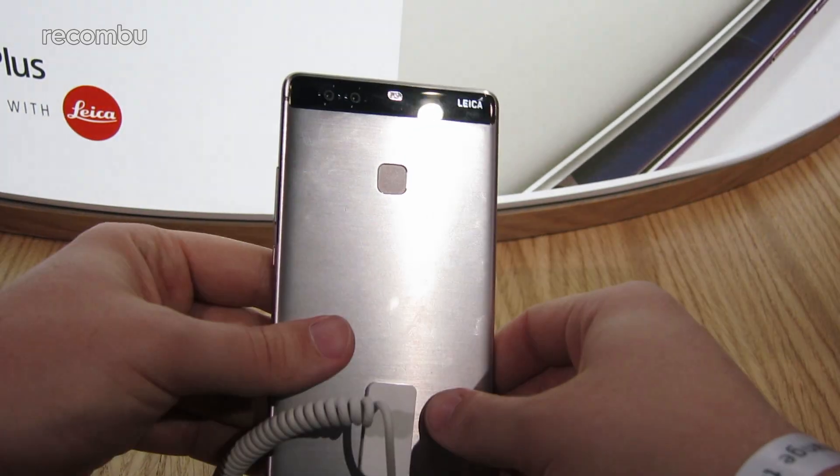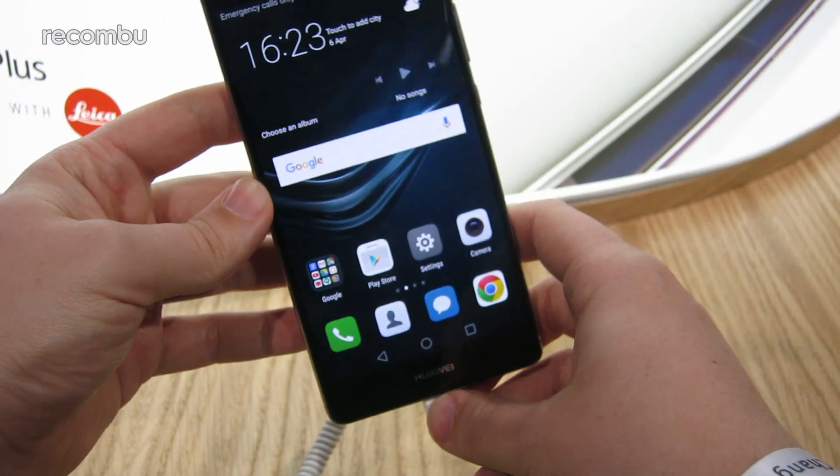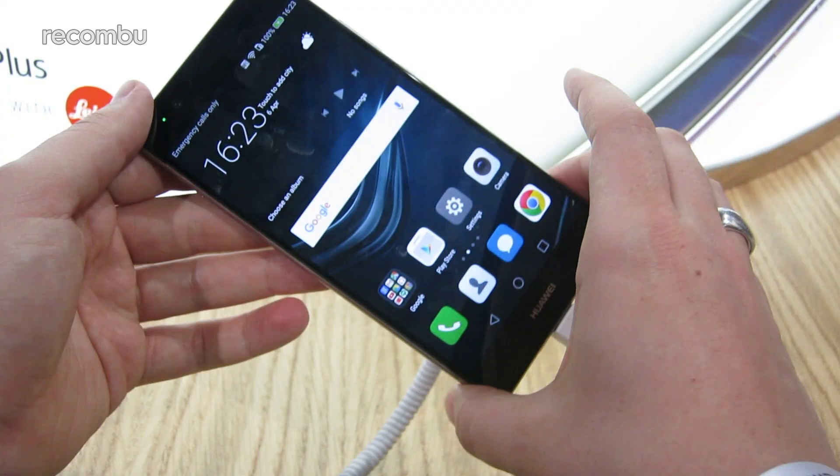It's a 12-megapixel camera. We also have, I believe, an 8-megapixel front-facer with a wide-angle lens. It doesn't appear to have a front-facing flash though, unlike some other phones, but we'll test that out in the full review alongside the standard P9.